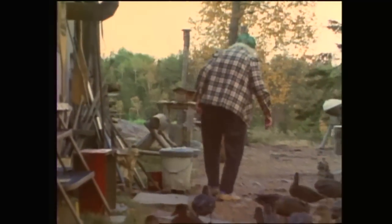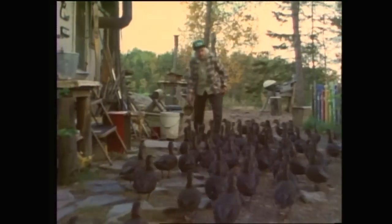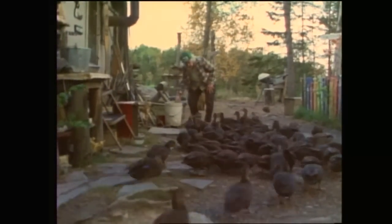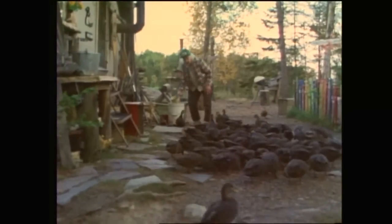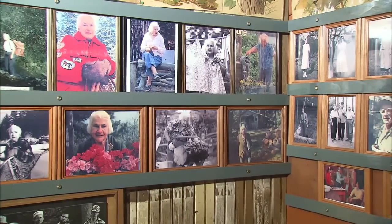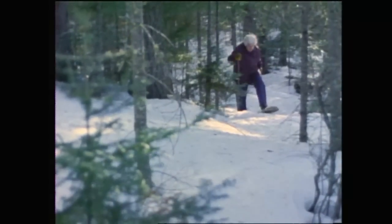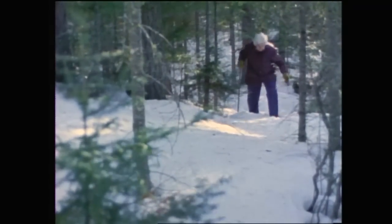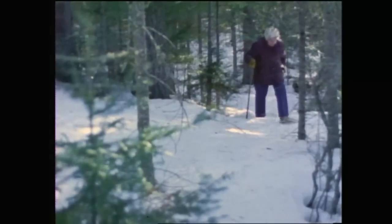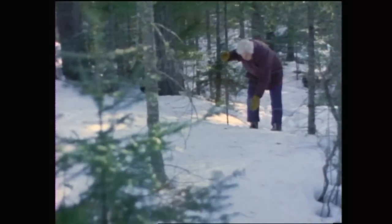Dorothy knew intimately the birds and the animals that came to her island. Dorothy's story is so complex and it touches on so many great themes. The history of the Boundary Waters as it relates to the changes in her lifestyle is incredibly important to this area. Being kind and helping, she was there for many people who had emergency situations. Her story of allowing others to help her — to give but also to receive — is pretty instrumental in making a difference in people's lives.